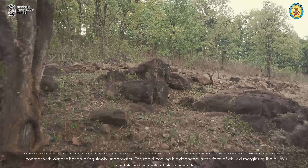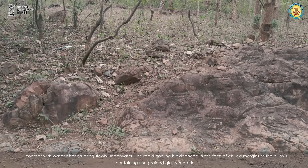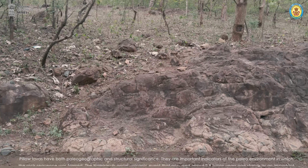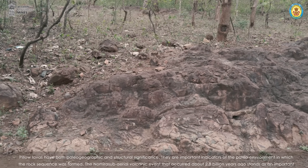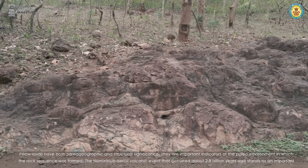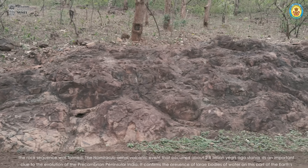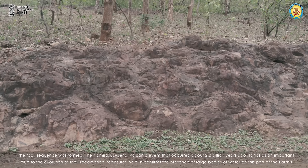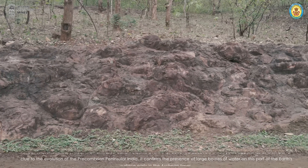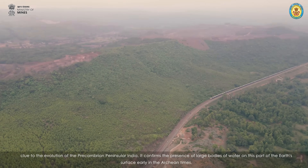The rapid cooling is evidenced in the form of chilled margins of the pillows containing fine-grained glassy material. Pillow lavas have both paleogeographic and structural significance. They are important indicators of the paleo-environment in which the rock sequence was formed. The Nomura submarine volcanic event that occurred about 2.8 billion years ago stands as an important clue to the evolution of Precambrian peninsular India. It confirms the presence of large bodies of water on this part of the Earth's surface early in the Archaean times.